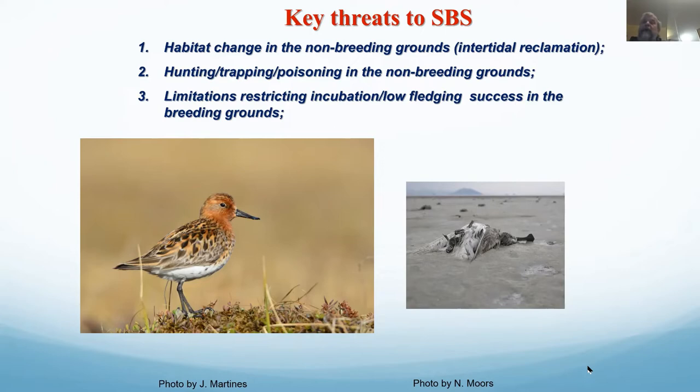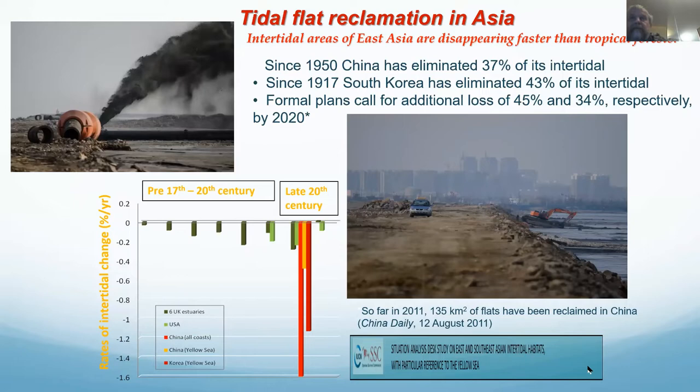We now believe — though it's not properly studied yet — that contaminants and various pollutants might be a significant driver of population decline, poisoning birds and making them reproduce less successfully. There are some papers about contamination of Arctic waders. We are hopefully starting a new project — we should hear this week if funding comes through — to begin good-scale sampling of Arctic waders on the East Asian flyway, trying to understand the role of contaminants.